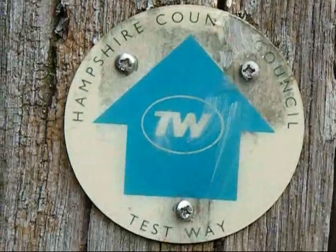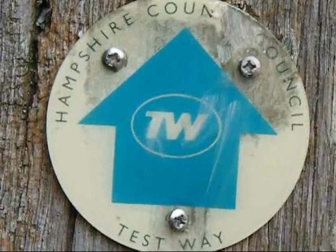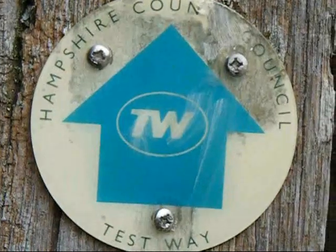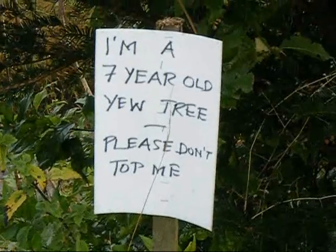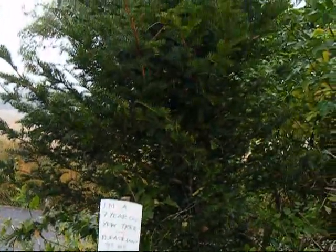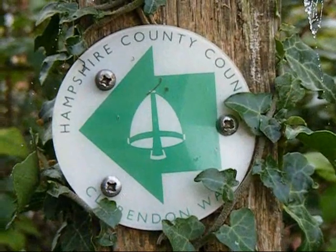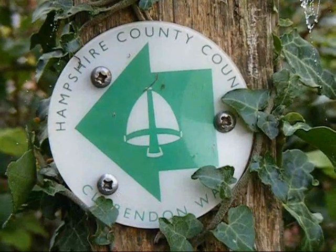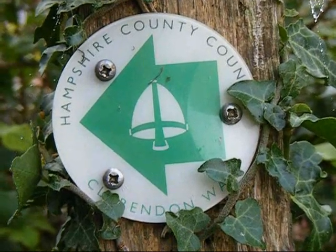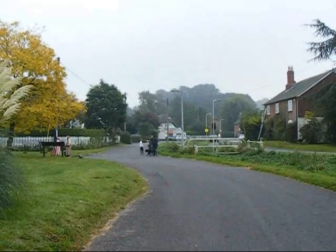There's a Test Way waymark just for interest, photographed at the junction with the Clarendon Way. On the final path into King Somborne there are newly planted yew trees. Here's one of the signs for the Clarendon Way depicting the Bishop's Mitre or ceremonial hat. Now at King Somborne.